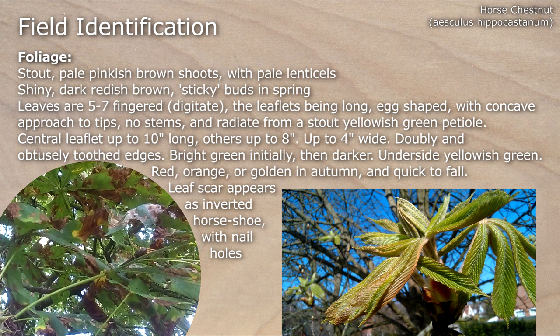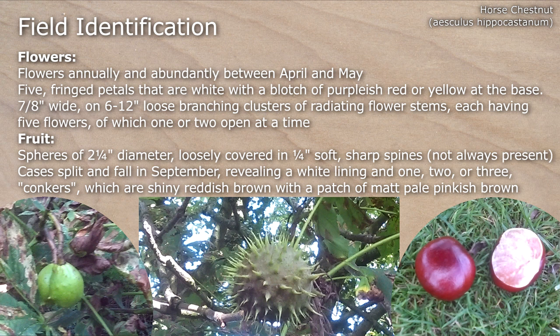Abundant white flowers in loose branching clusters between April and May. Spiny fruit cases split and fall in September, revealing a white lining and one, two or three conkers, which are shiny reddish-brown with a patch of matte pale pinkish-brown.